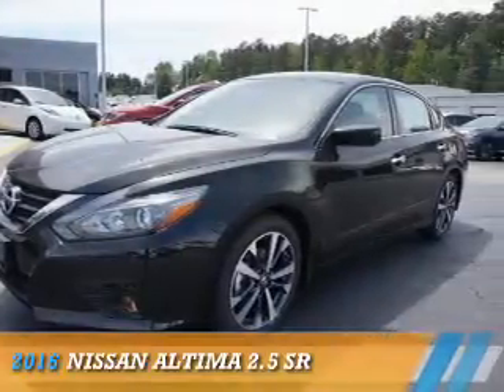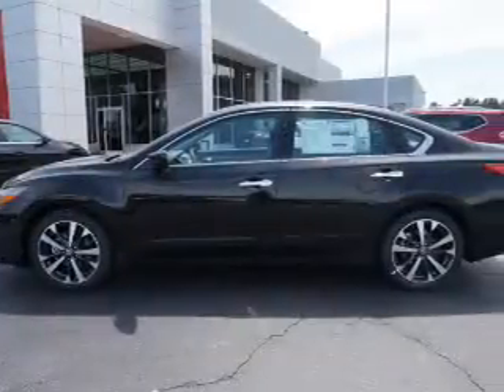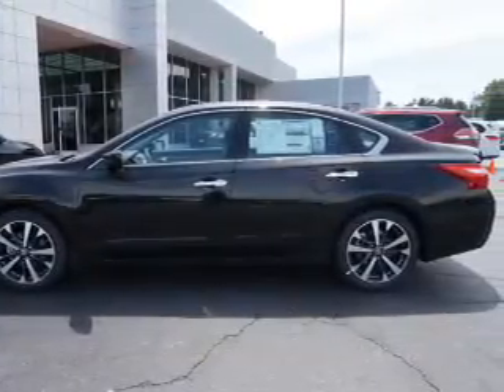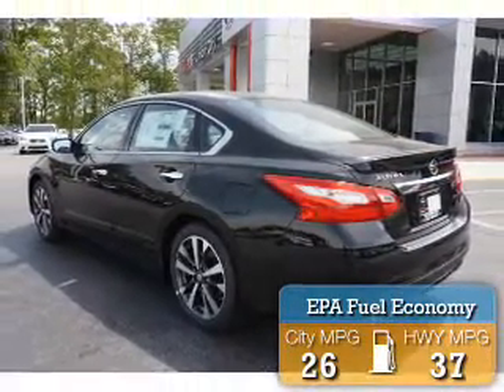Presenting the 2016 Nissan Altima. It's powered by front wheel drive, a 2.5 liter 4 cylinder engine, and an automatic transmission. Great fuel efficiency saves you money by requiring fewer trips to the gas station.